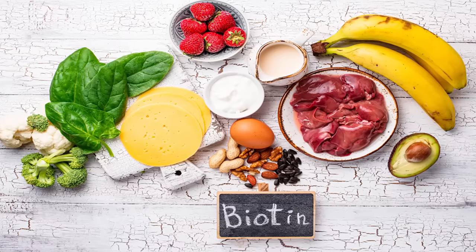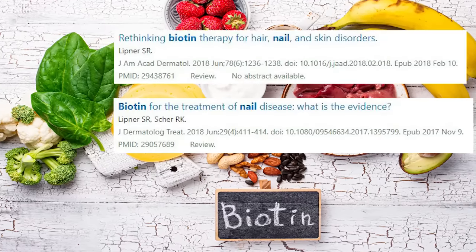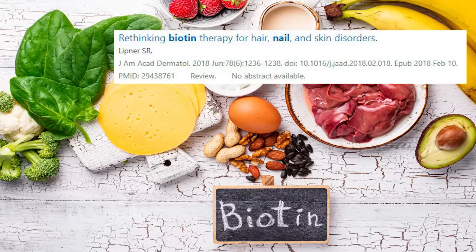Biotin is another important vitamin. Studies are showing it can make a dramatic difference in helping grow back nails healthier, stronger, and faster. So consider biotin as well.